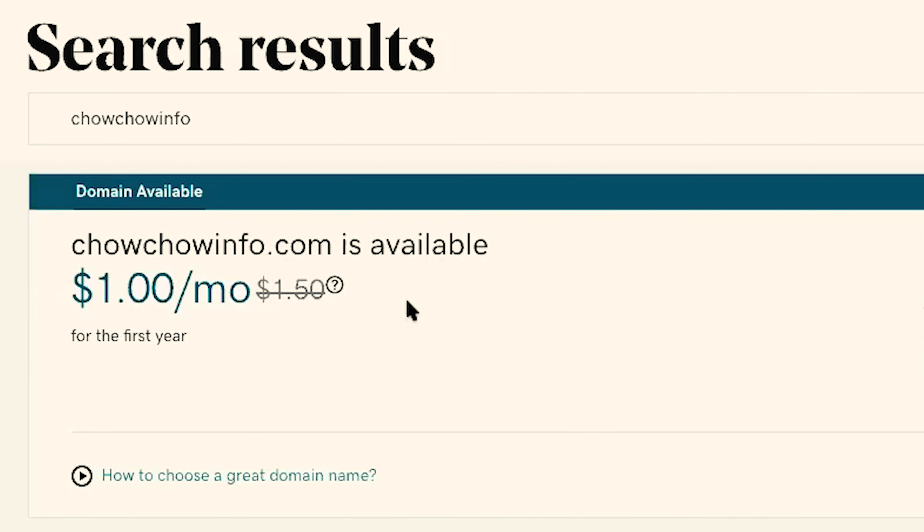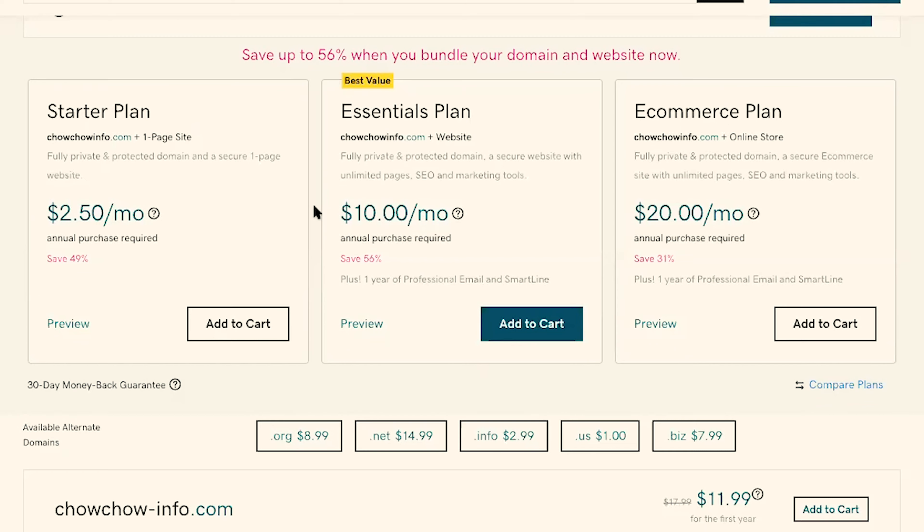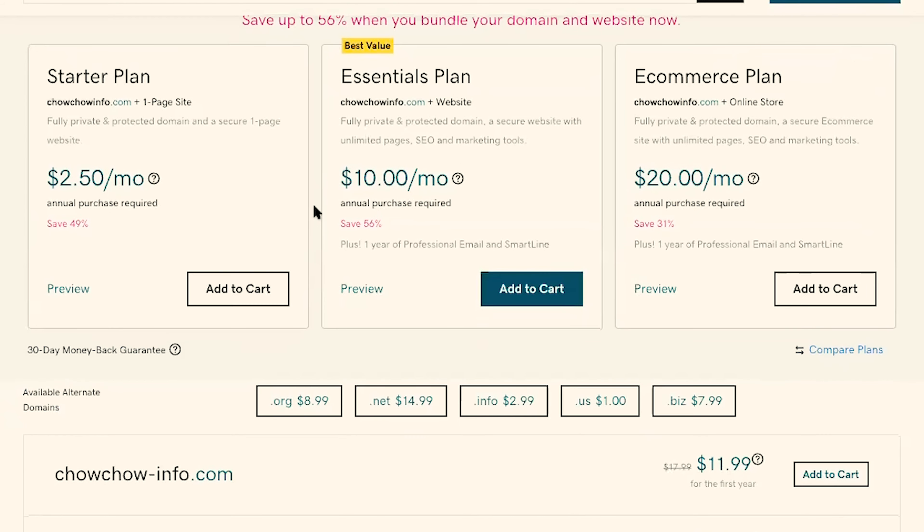You'll notice here it looks like I have a promo code that has been applied. When you scroll down, GoDaddy is going to recommend a number of additional options for you to purchase. I just want to caution you here that a lot of these are not necessary.